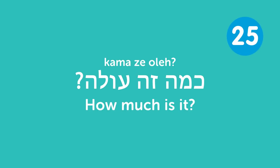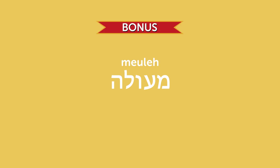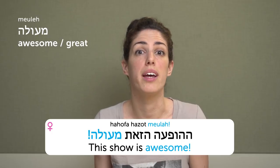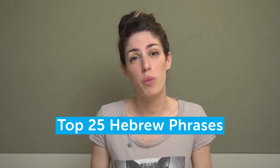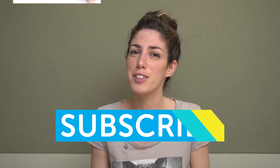How much is it? — How much does it cost? Meule — awesome / great. The Hebrew equivalent of 'awesome.' The masculine form is meule and the feminine is meula. Like: Ha-hofaaa zot meula — this show is awesome. Eich haya hatiyul? Haya meule — how was the trip? It was awesome. That's it for today's top Hebrew phrases — thank you so much for watching! What is your favorite Hebrew phrase? Tell us in the comments below and don't forget to subscribe.